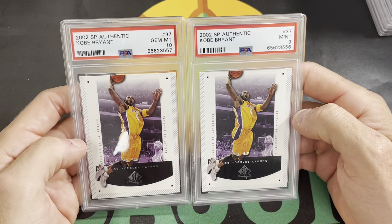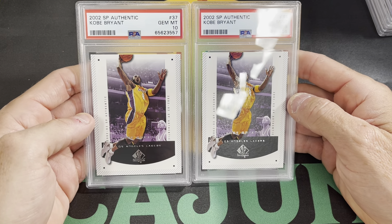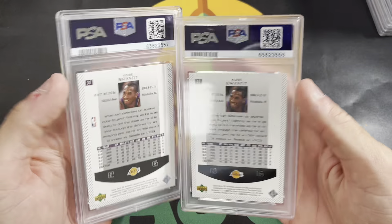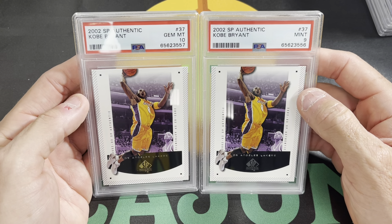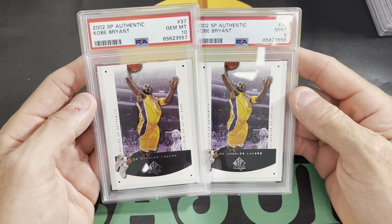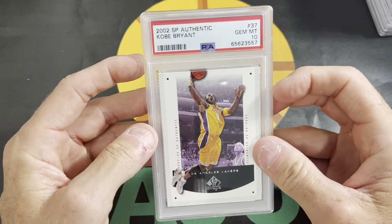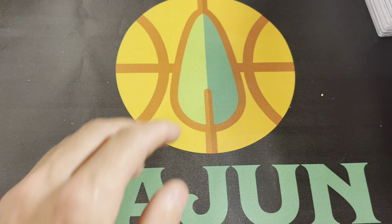Split on these Kobe Bryants as well — card number 37 from SP Authentic. One PSA 10, one PSA 9. Pretty cool card. SP Authentic was really cool back in the early 2000s. I know it got kind of cheap and overprinted around Giannis' year because those rookies aren't worth much — there are so many of them. But back in 2002, SP Authentic was a pretty big product and they had some really big hits in those packs.